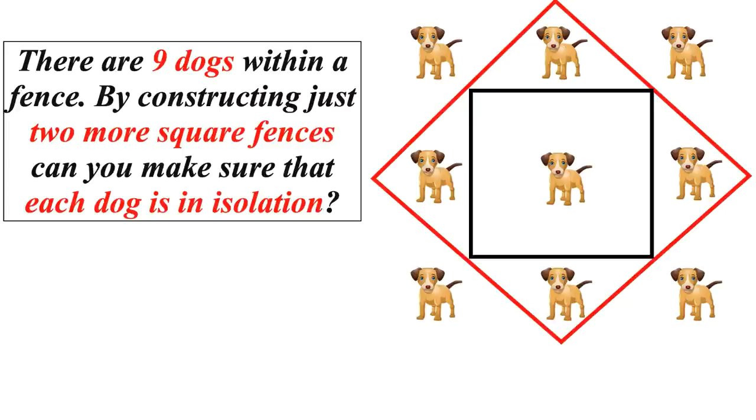This is one of the most interesting riddles which requires out-of-the-box thinking to achieve the correct answer.